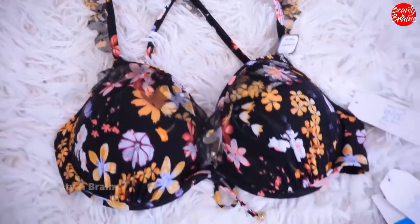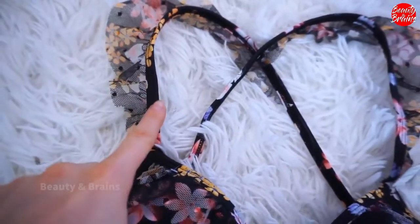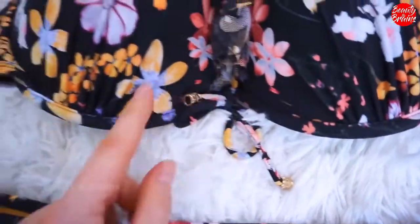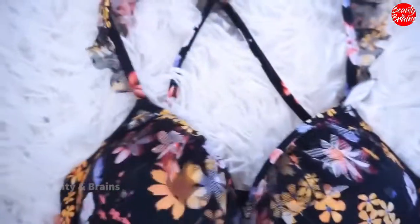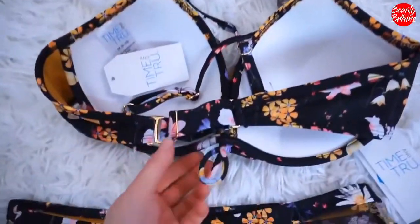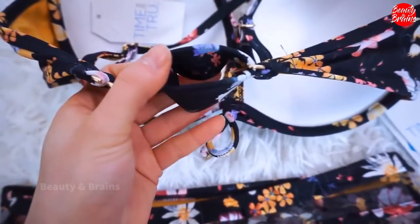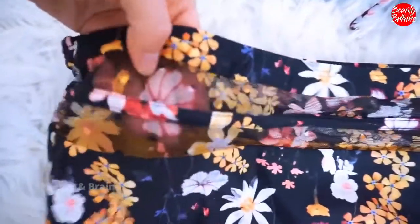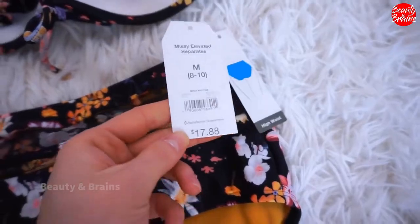This one is so cute — I wish I had picked up my right size. It has this mesh ruffle detail on the shoulder that continues on the front, with beautiful gold accents. It does have underwire, it is padded, and it is push-up — your girlies are going to be looking extra good. It crisscrosses in the back and has a clasp with a unique strap adjustment. The bottoms are high-waisted and have a beautiful mesh lining with the cutest little print. Both pieces are from Time and True and both are $17.88.